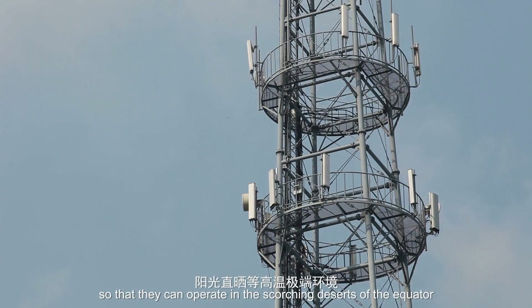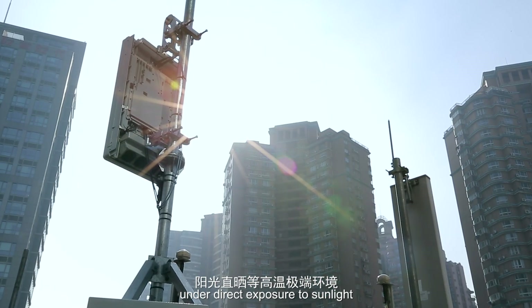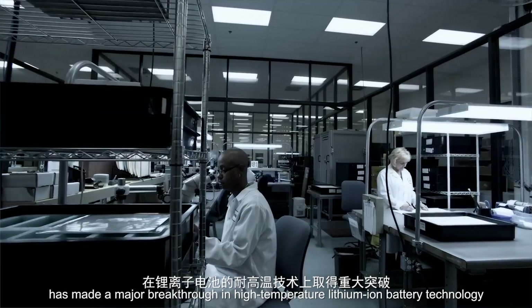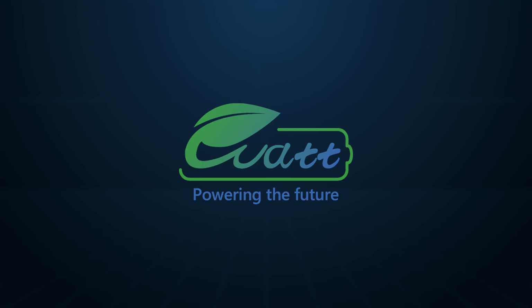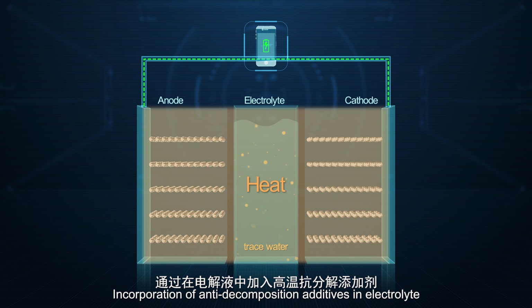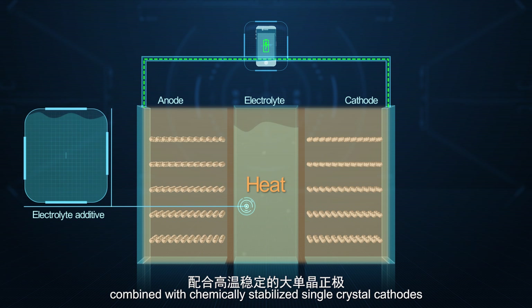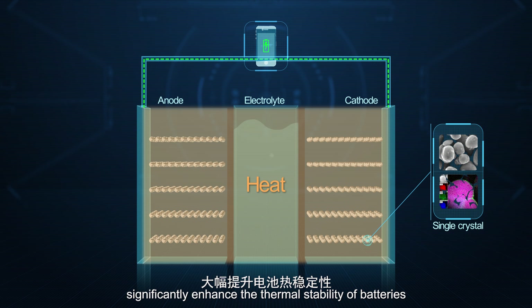They must operate in the scorching deserts of the equator under direct exposure to sunlight. Huawei Watt Lab has made a major breakthrough in high-temperature lithium-ion battery technology: incorporation of anti-decomposition additives in the electrolyte, combined with chemically stabilized single crystal cathodes, significantly enhances the thermal stability of batteries.